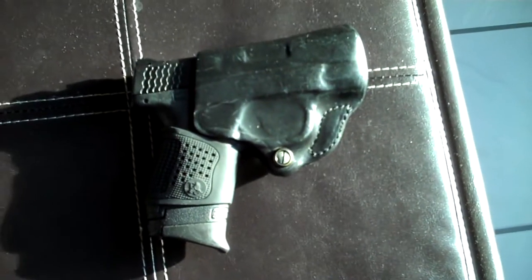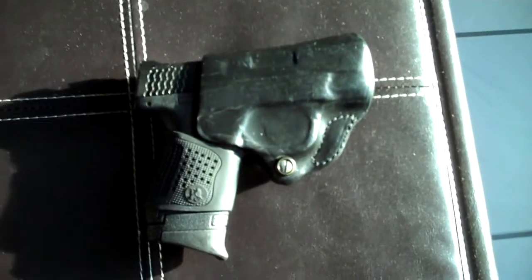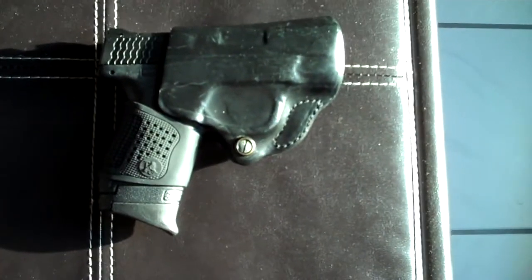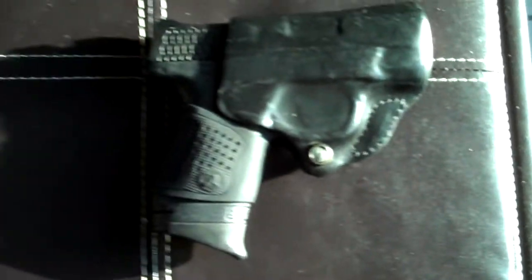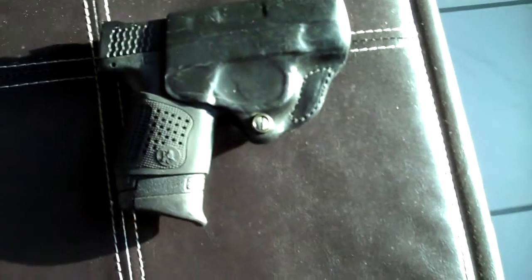Excellent choice. I think I paid about $45 for that holster on Amazon or eBay — check both of those places. You're going to pay a little bit more for brown on the Shield, but I just went with the black. Great holster.